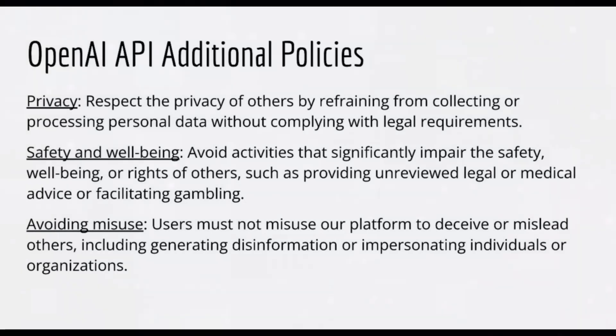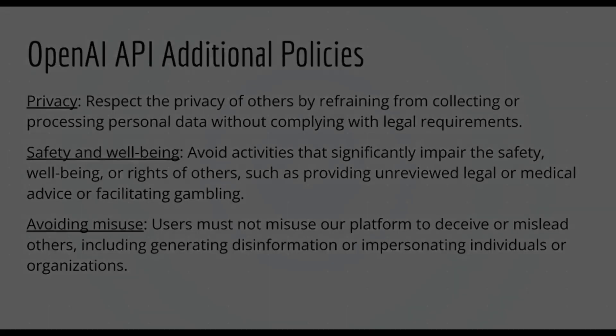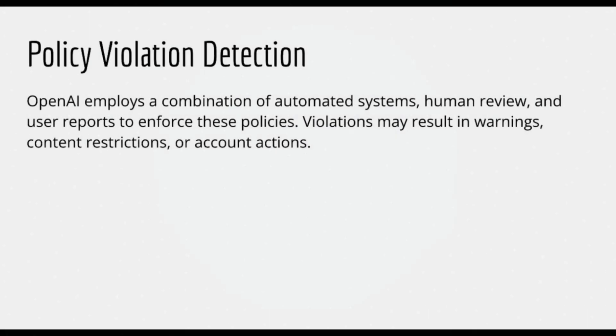For those building with the OpenAI API, there are additional considerations. Privacy: respect the privacy of others by refraining from collecting or processing personal data without complying with legal requirements. Safety and well-being: avoid activities that significantly impair the safety, well-being, or rights of others, such as providing unreviewed legal or medical advice, or facilitating gambling. Avoiding misuse: users must not misuse the platform to deceive or mislead others, including generating disinformation or impersonating individuals or organizations. Finally, OpenAI employs a combination of automated systems, human review, and user reports to enforce these policies — violations may result in warnings, content restrictions, or account actions.